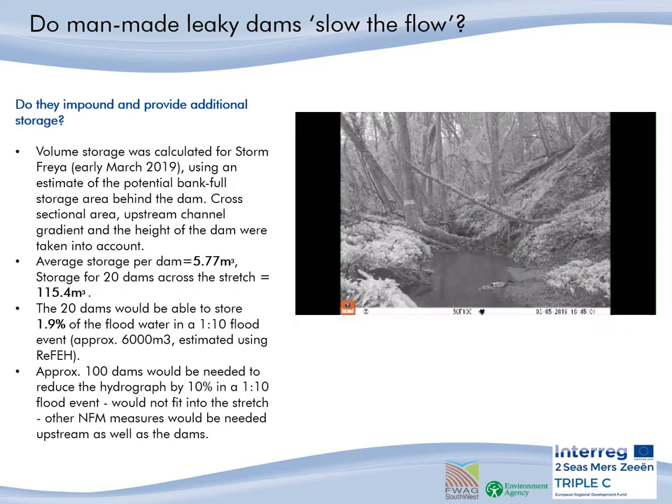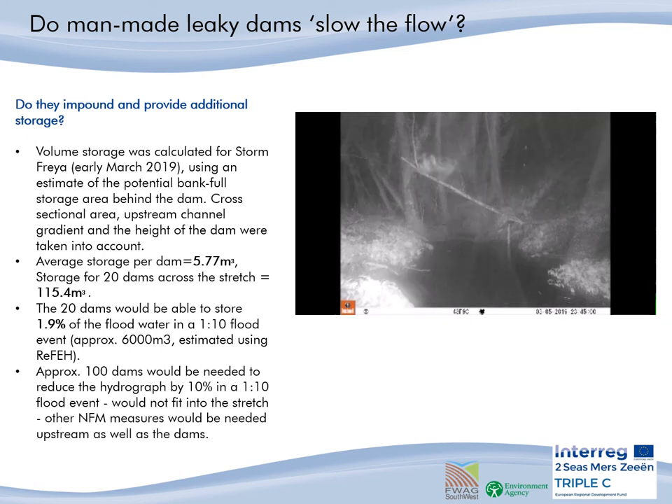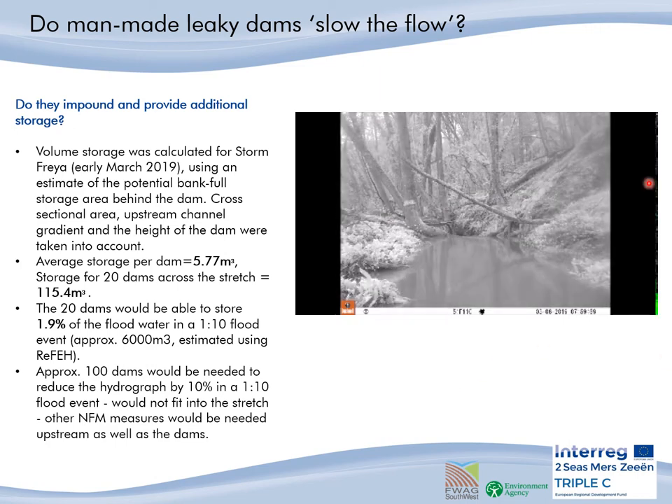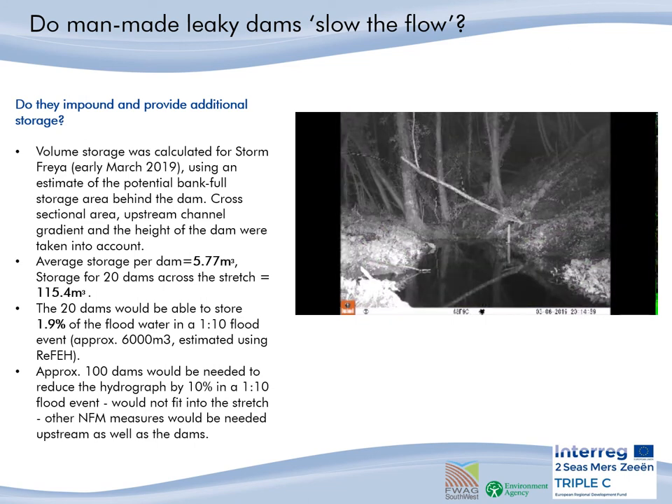We touched on how these dams are effective at impounding and providing additional water storage when we saw Adam attenuating quite a bit of water after a flood peak. Using the same rainfall event back in March 2019, we went about trying to estimate the bank-full storage area behind the dam. This is a time-lapse video of Adam showing how much water it attenuates behind or upstream of that dam. From what we estimated, the average storage per dam was 5.77 cubic metres, and if you add that up for all 20 dams across the stretch, that equals 115.4 cubic metres.